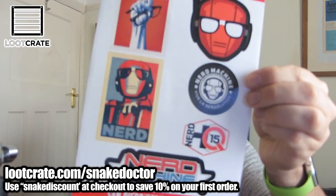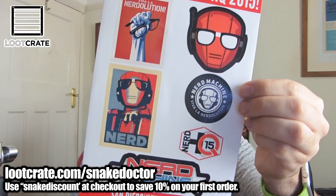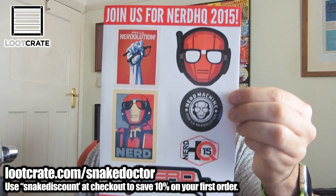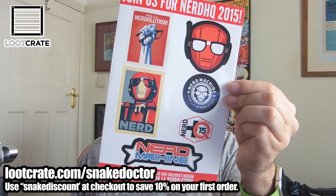Next up we have some stickers advertising the Nerd Machine — I think it's the Nerd HQ show on in San Diego. Just various cool little nerdy stickers. I've never seen this show before; I guess it's a very geeky kind of theme show. Either way, it looks like a pretty awesome set of stickers.